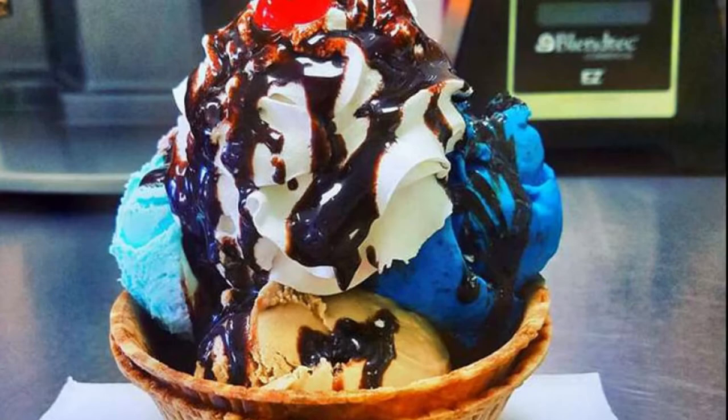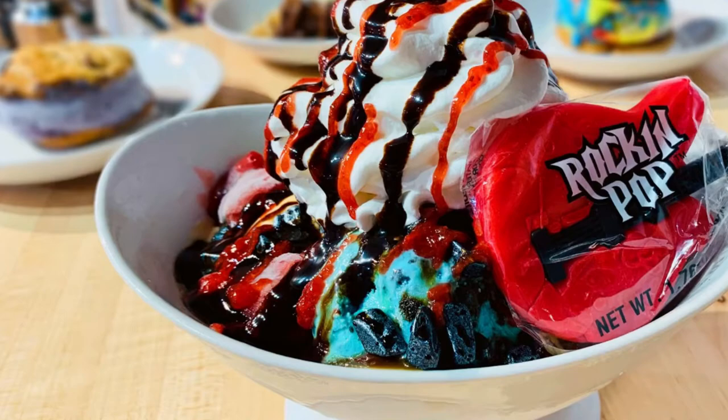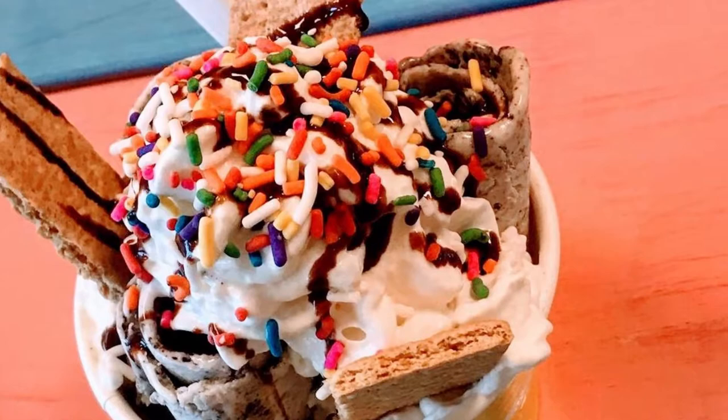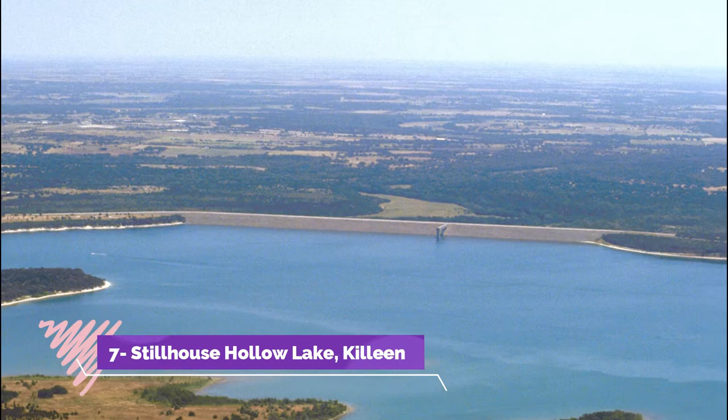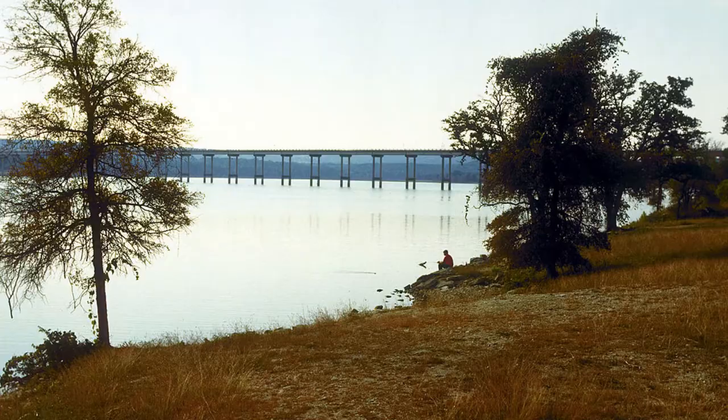Number six: Rock and Roll Ice Cream Parlor. The Rock and Roll Ice Cream Parlor is the place to go for cool treats in a fun environment. The shop prides itself on its friendly service and tasty ice cream. Cones, sundaes, banana splits, and shakes are all made with hand-dipped ice cream and a variety of toppings such as hot fudge, caramel, whipped cream, and sprinkles. Guests are welcome to sample many flavors before making their choice.